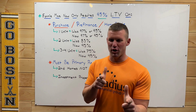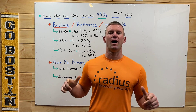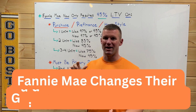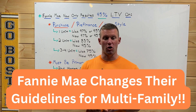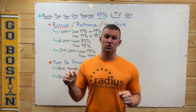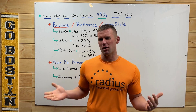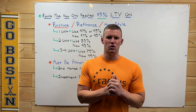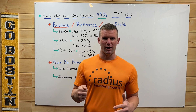Hey, what's going on everyone? Christian Carter from Radius here with some awesome news this week. Fannie Mae has just made changes to their guidelines which is going to make it easier to purchase or refinance a multi-family home, specifically a two-to-four unit. This news will be going live this weekend — around the middle of November — and will be released on November 18th, 2023.